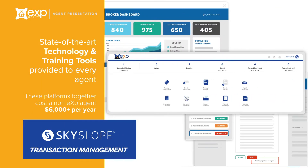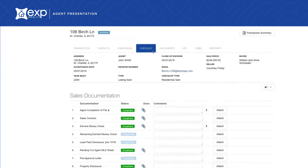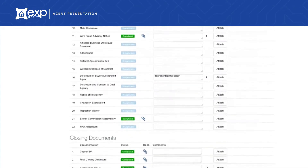Skyslope allows agents to manage their business totally paperless. This all-in-one transaction management system helps you effortlessly stay organized with your transactions. All of your important data is contained on one detailed checklist, so you have everything in one place.